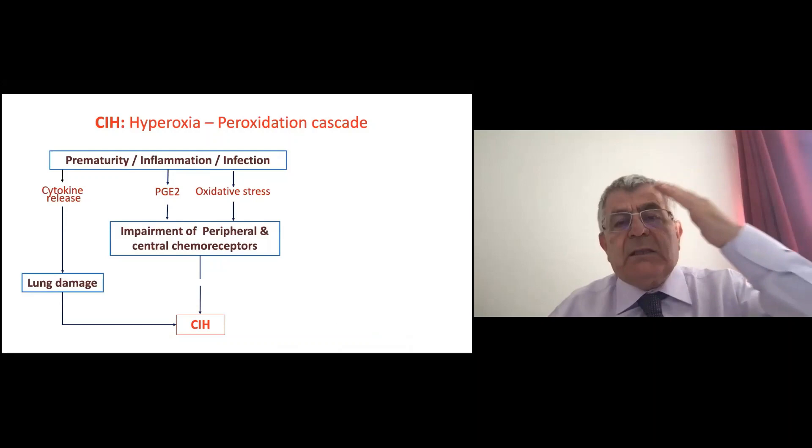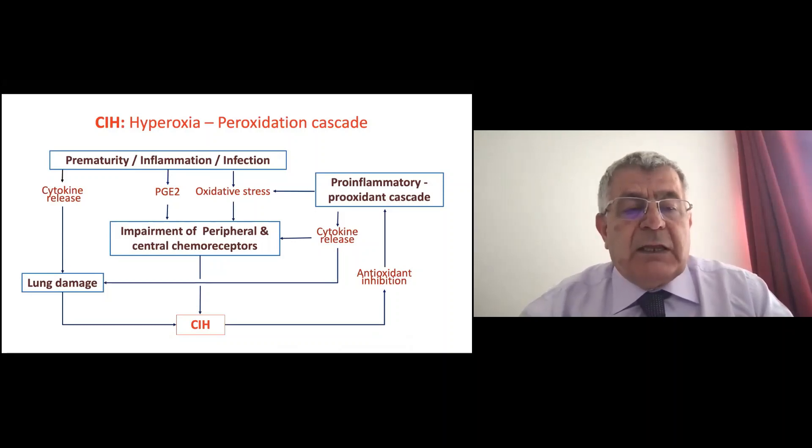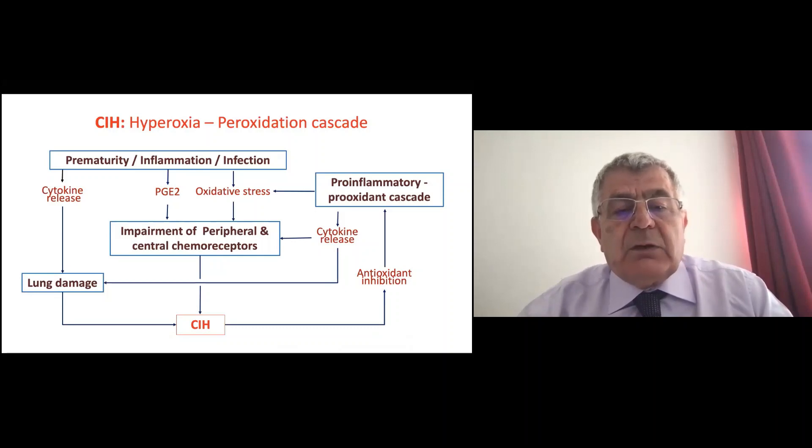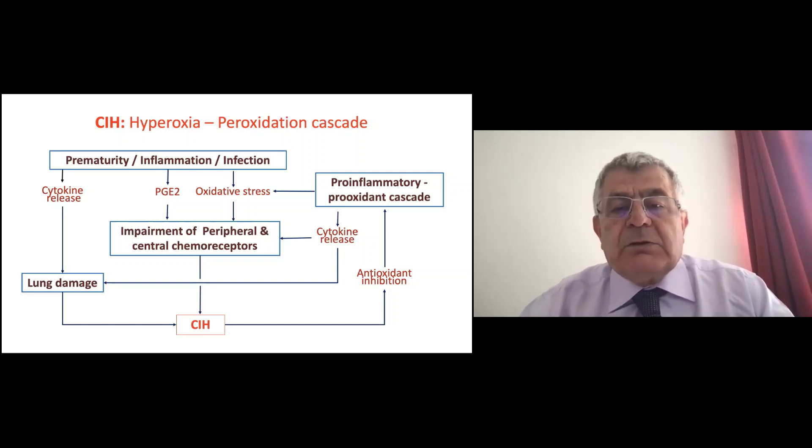The third theory is the pro-inflammatory cascade. Prematurity and infection cause inflammation, damaging the lung in addition to ventilation-induced lung damage. This further impairs both peripheral and central chemoreceptors. Both factors together cause intermittent hypoxia. The hypoxia itself then opens a cascade inducing pro-inflammatory, pro-oxidant responses — increased cytokines and oxidative stress — creating a closed circuit where the cause becomes the effect and the effect becomes the cause.